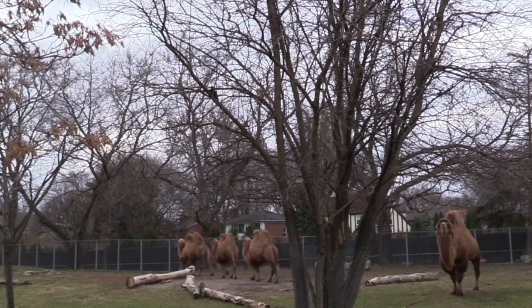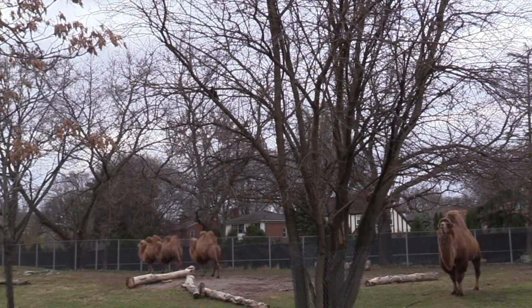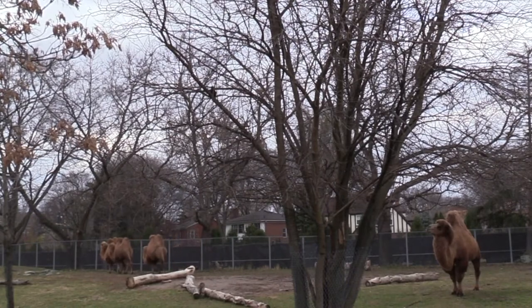We'll find out on this episode of Animal Mysteries and Misconceptions, but first let's learn a little more about camels and see if all camels have the same number of humps and if all those humps are made up of the same thing.